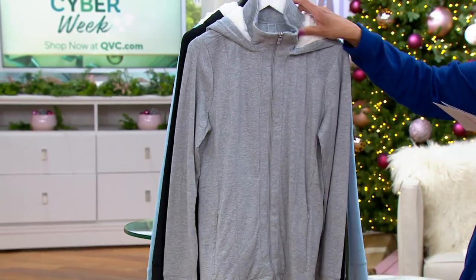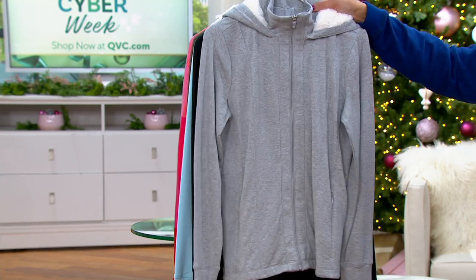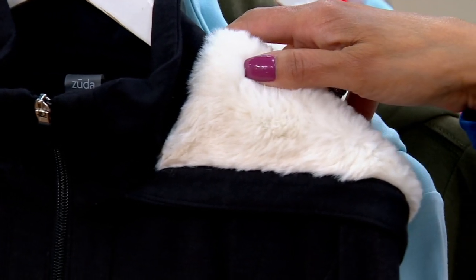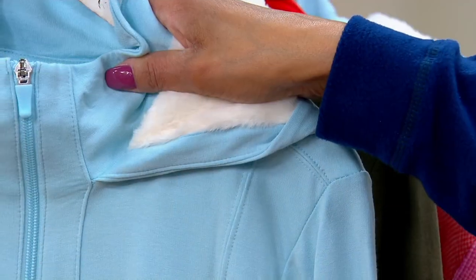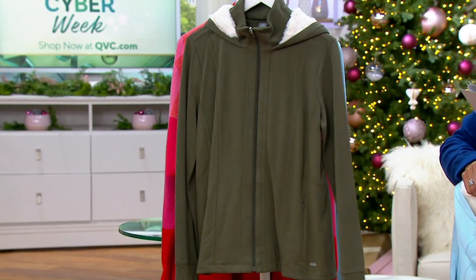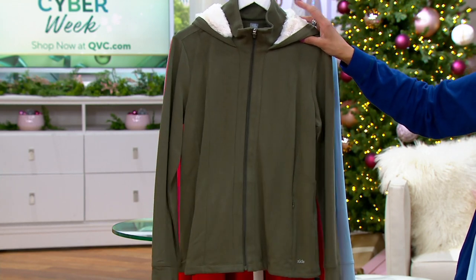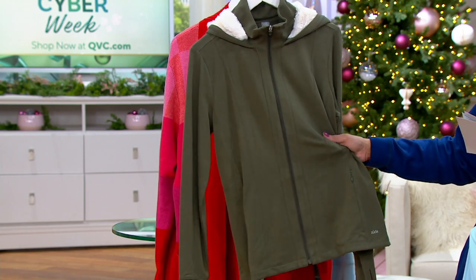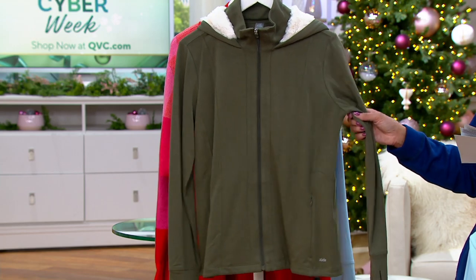Here are the colors. We have it in heather gray, we have it in black, and this color is called alpine blue — that's what Bridget is wearing. Our final color is olive, and that's our most limited; we're down to just 300 left. Sizes available in the Zuta Zip-Up jacket run from extra extra small to 5X.